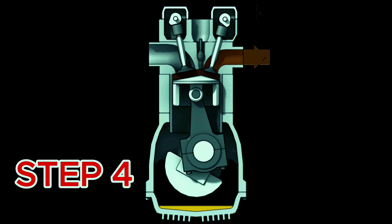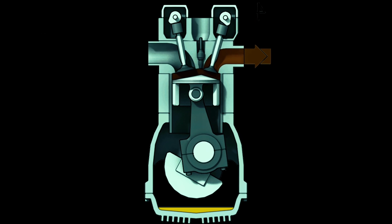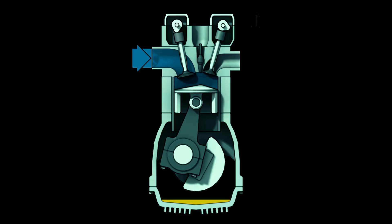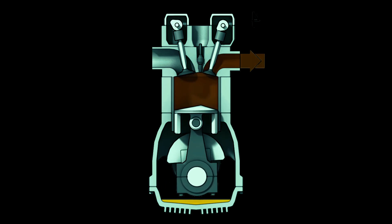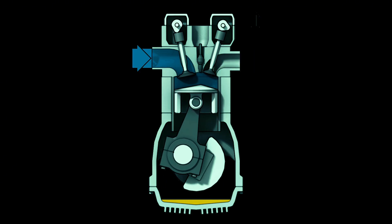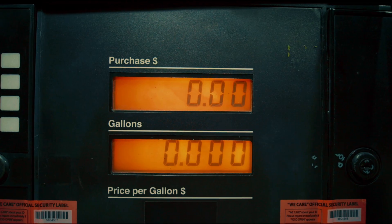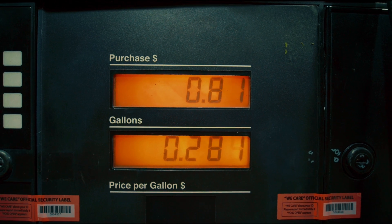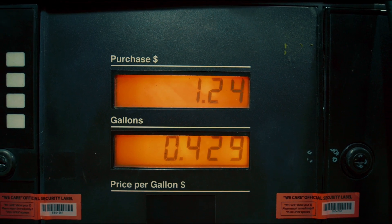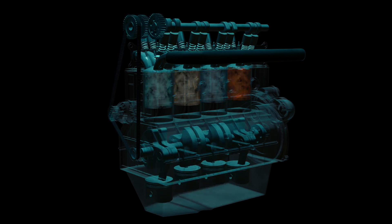Step four: exhaust. The piston comes back up again and pushes the spent gases out through the exhaust valve — that's the engine exhaling. And then it all starts again, hundreds of times a minute. What makes diesel engines special? Well, diesel fuel contains more energy per liter than petrol, and because of the way it's burned under high pressure and temperature, diesel engines are more efficient and last longer.